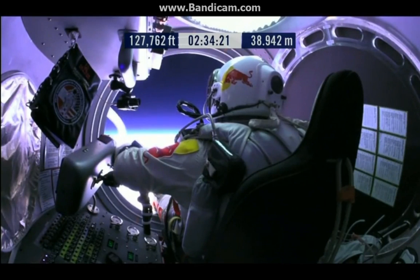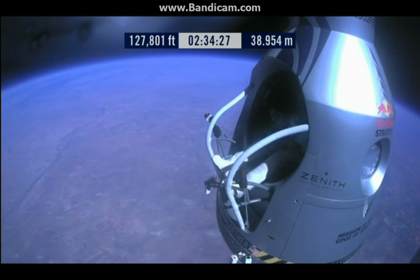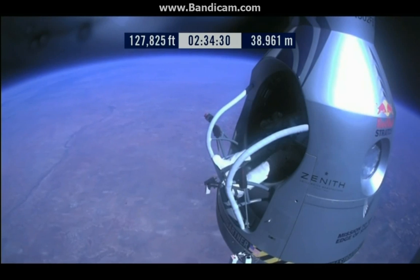Okay, item 29. Release seat belt. Item 29, Felix, release the seat belt.